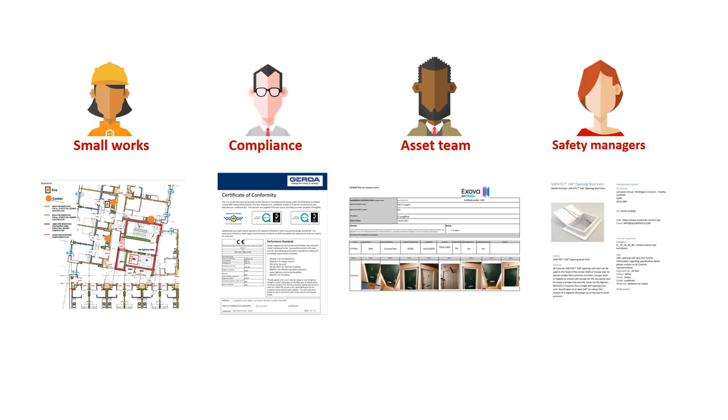Safety managers want to know if any of the actions are outstanding, and also which assets form the smoke control system to protect that fire corridor. That information may be in one of the different golden threads we've been given, but which one?